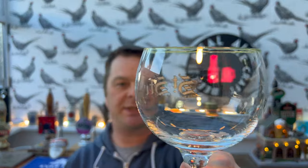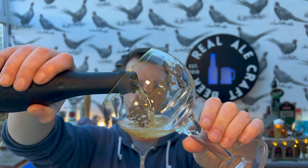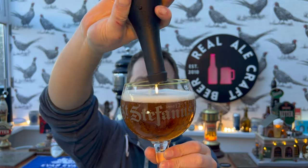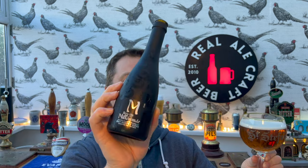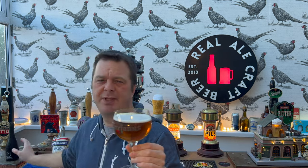I thought I'd go with my Saint Stefanus Belgian style glass for this one. The beer was around £1.70 per bottle, that kind of ballpark figure. It's February and I picked this up at Christmas time, so I haven't got an exact price - it was about £1.70. It wasn't so expensive that I'd put it back on the shelf - pretty reasonable.